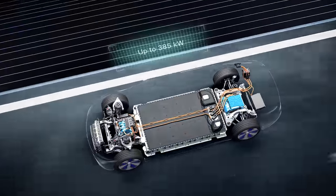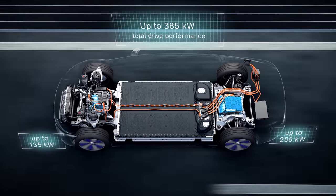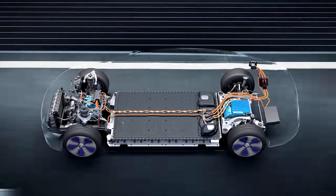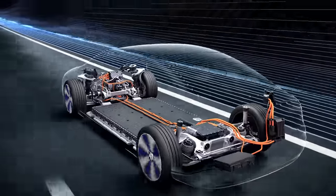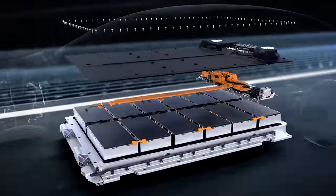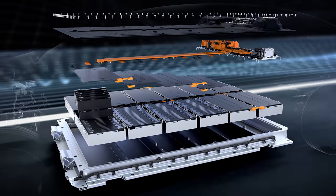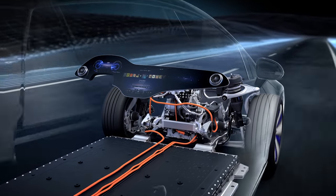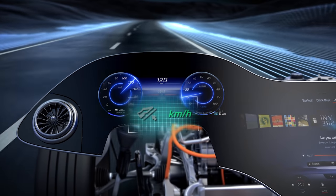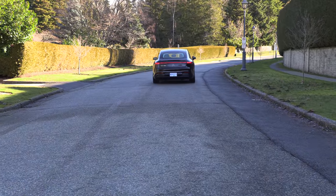This EV is powered by two electric motors producing 516 horsepower and 631 pound-feet of torque. It has a 107.8 kilowatt-hour battery, 547 kilometers and 340 miles of EV range, standard all-wheel drive. It goes 0 to 100 kilometers per hour in 4.3 seconds and 0 to 60 miles per hour in 4.1 seconds. This thing is quick.